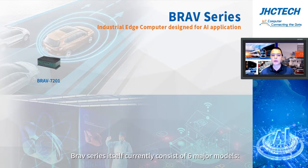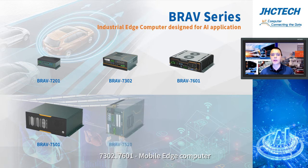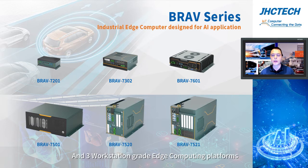BravSeries itself currently consists of five major models: the 7201 high-performance AI box PC, the 7302 mobile edge computer, and three workstation grid edge computing platforms.